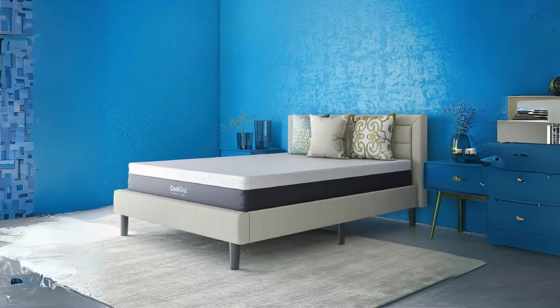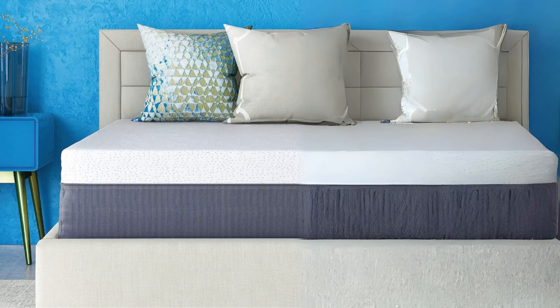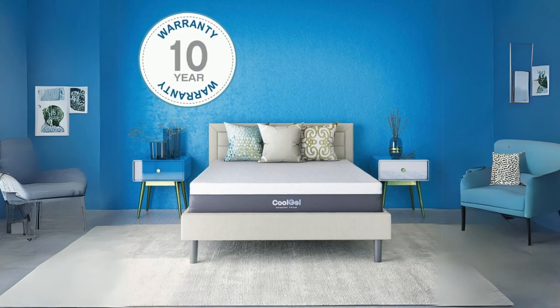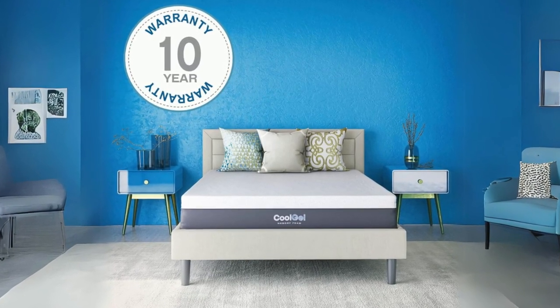This cover features a four-way stretch top that not only adds to its visual appeal, but also enhances the mattress's conforming properties. The charcoal gray knit sides provide a modern touch to the overall look.